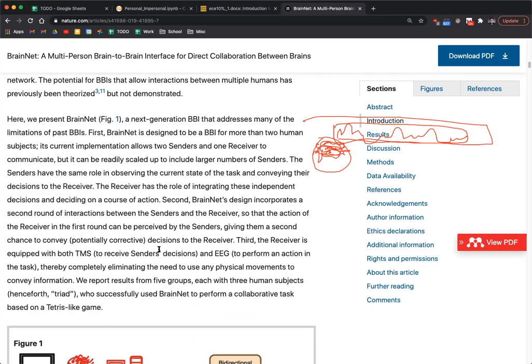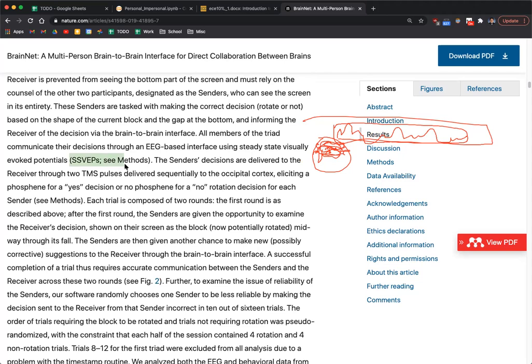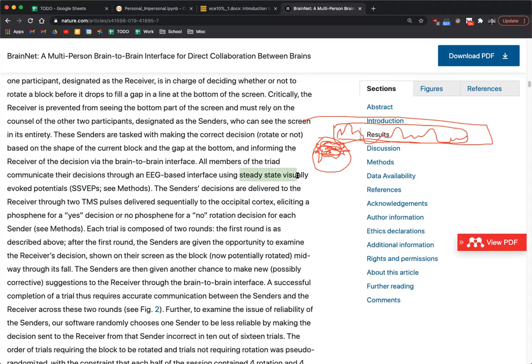SSVEPs — Steady State Visually Evoked Potentials — are another way we can read EEG data. The usual way is to interpret EEG as brain waves, thinking of different parts of the wave as correlating to different rhythms. When we combine them and do a Fourier transform, we can extract these signals and say, for example, the amplitude on the alpha signal means the person is very calm. But there's another way to analyze EEG signals using SSVEPs, which fall under the broader category called event-related potentials, or ERPs.